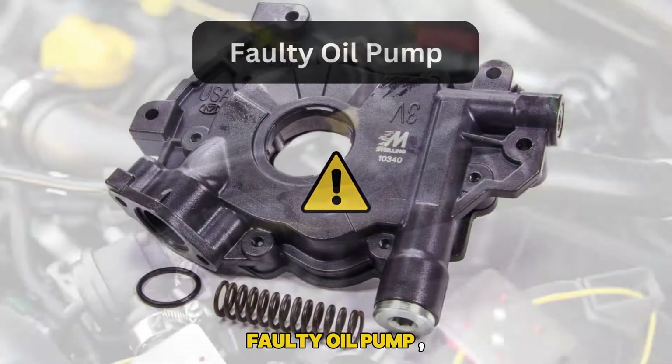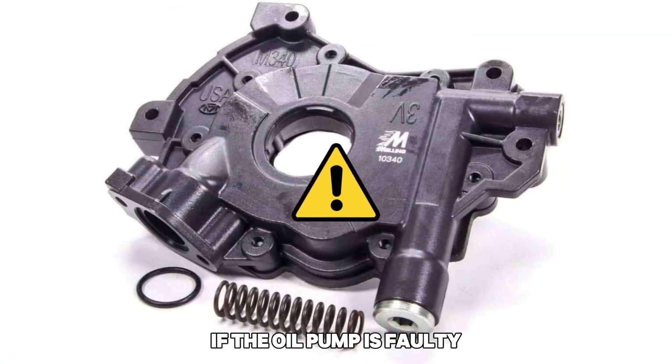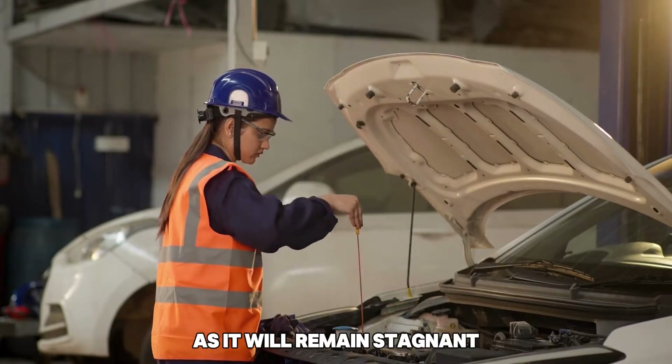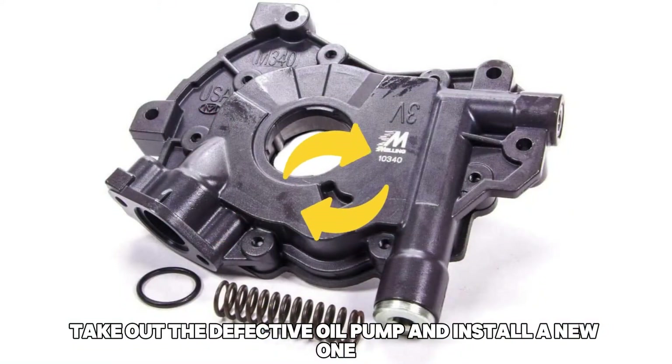Faulty oil pump. Oil circulation in your engine is maintained by the oil pump, ensuring all parts are well lubricated. If the oil pump is faulty, oil circulation will be hindered as it will remain stagnant, resulting in a decrease in oil pressure. When that occurs, the oil pressure alert will switch on. Take out the defective oil pump and install a new one.